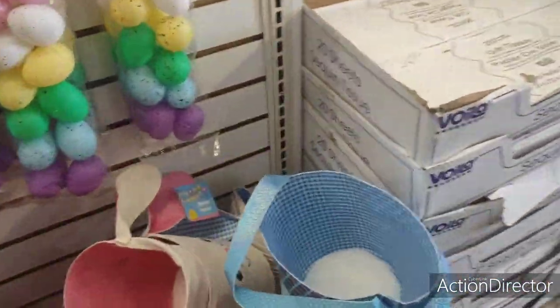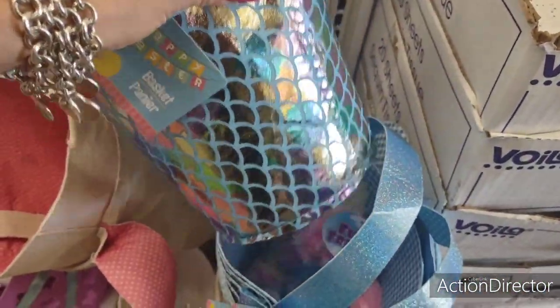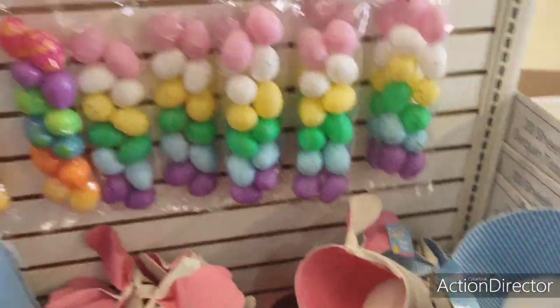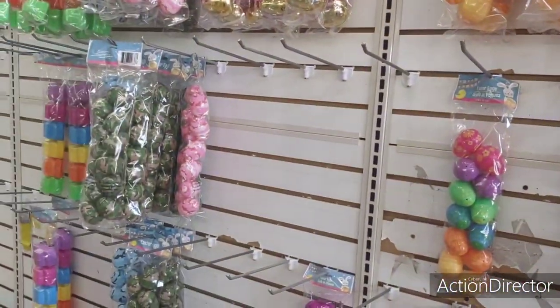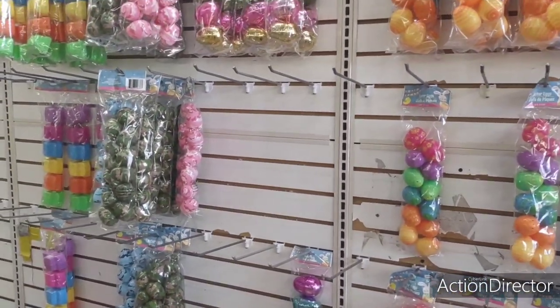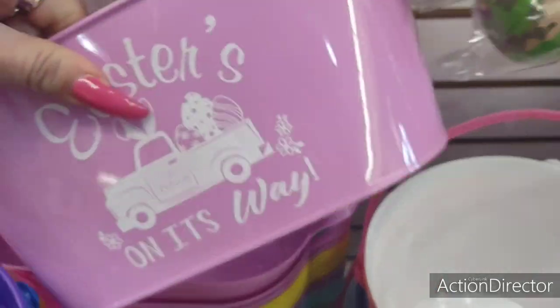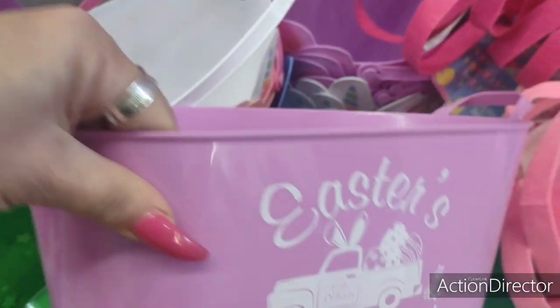They also have more baskets — they have the mermaid one which is really cute as well. And they have tons of eggs. I mean like tons of eggs — some serious egg stuff going on. There's also a lot of new stuff here.